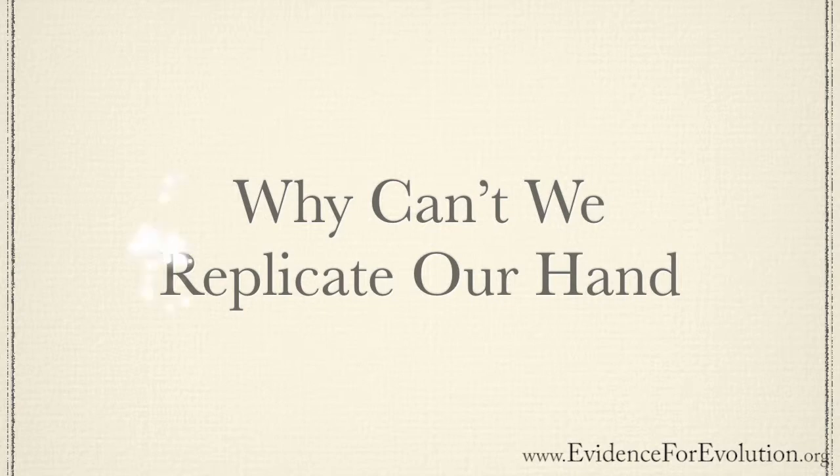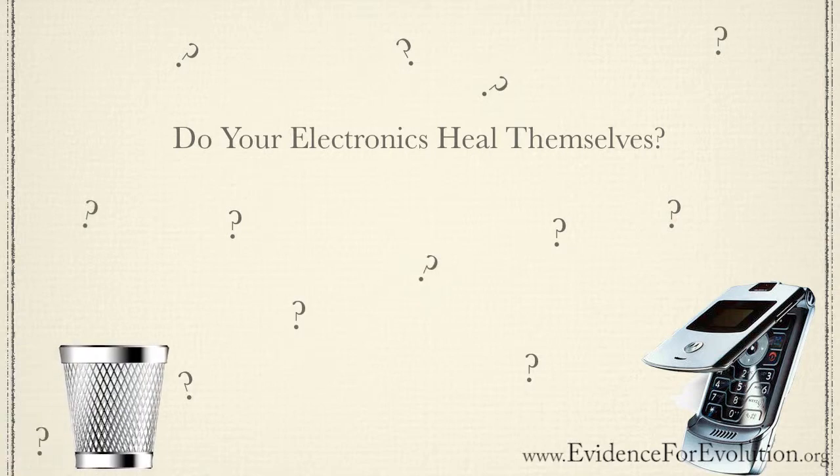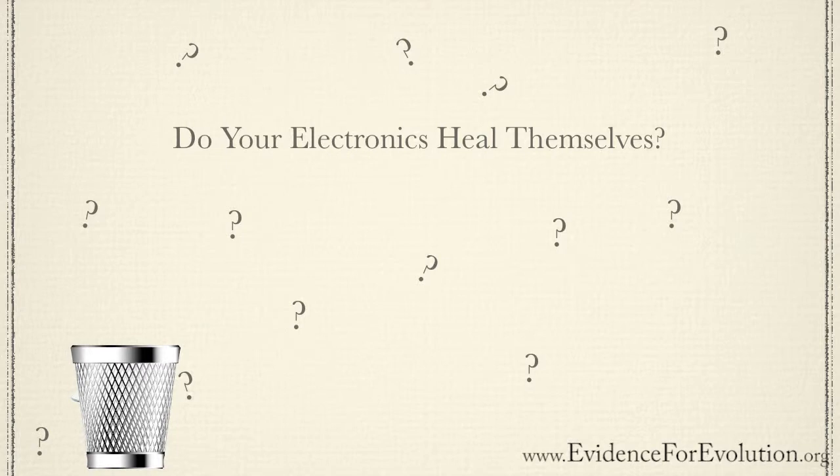So why can't engineers and scientists replicate the human hand? When was the last time you took one of your electronic gadgets, set it on a shelf for two months, and it healed itself? Or maybe immersed it in water a few times during that process to help the healing along? You'd probably end up throwing it away and buying a new one. These two factors alone — self-healing and being waterproof — are tough to replicate, and there are many more.